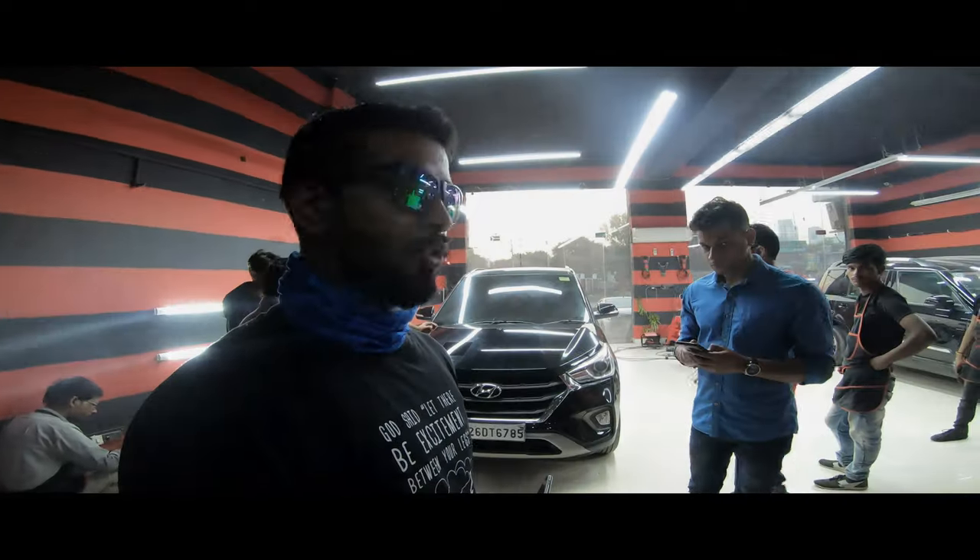So guys, now we have a Creta here which is a year old - it's a 2018 model. We have a small demo here. If you are thinking why we want to do ceramic coatings, this is the reason why we do ceramic coatings.